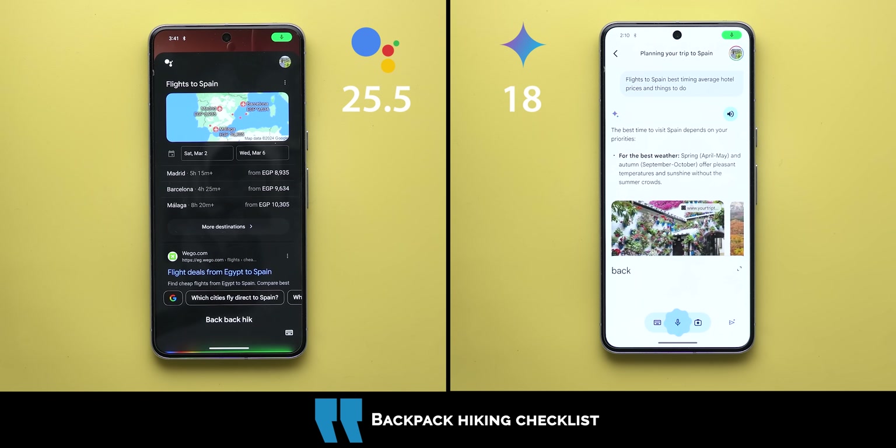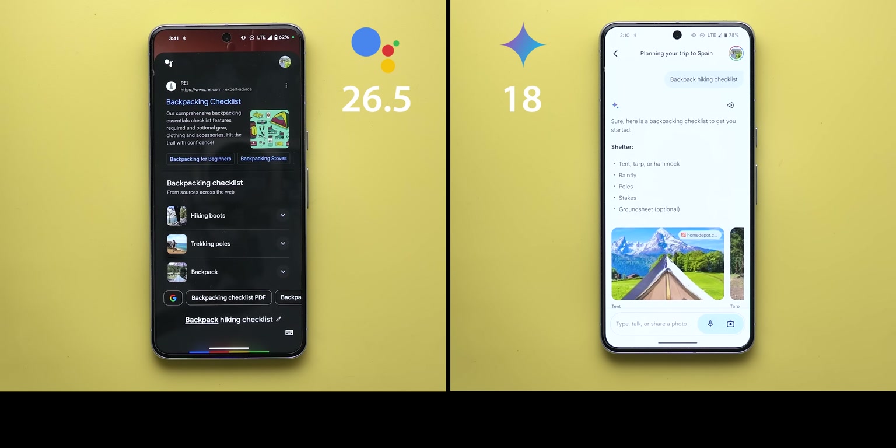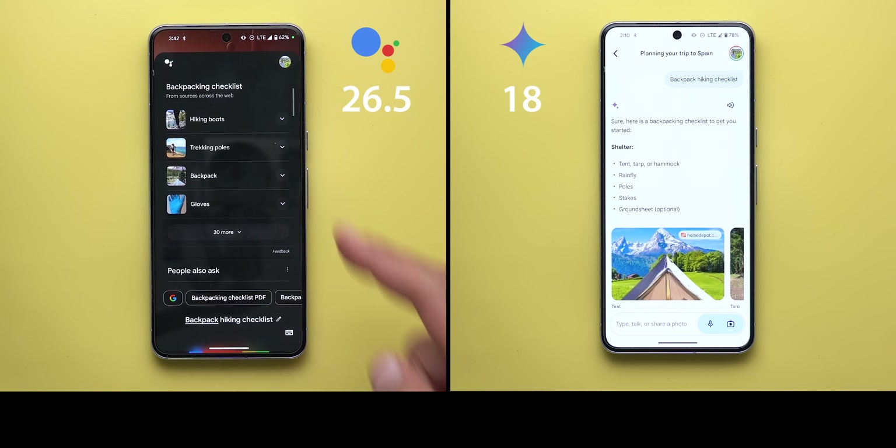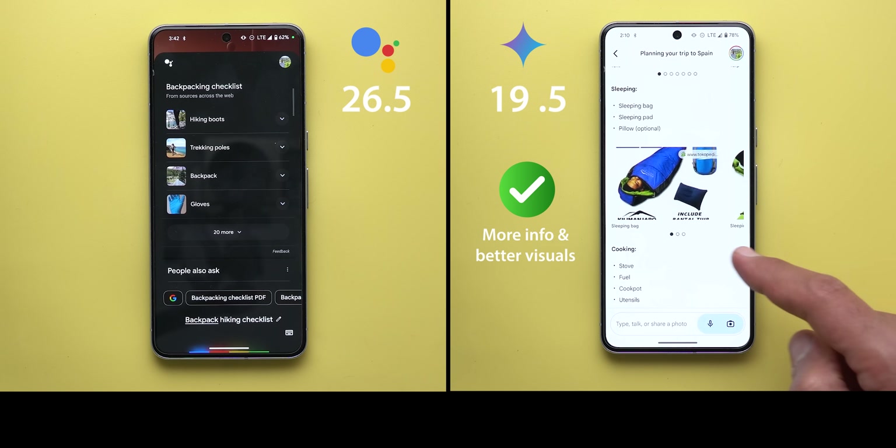Backpack hiking checklist: Google Assistant showed web results while Gemini gave a better experience in terms of detail and visual presentation, making it more pleasing to go through. Half a point extra to Gemini.